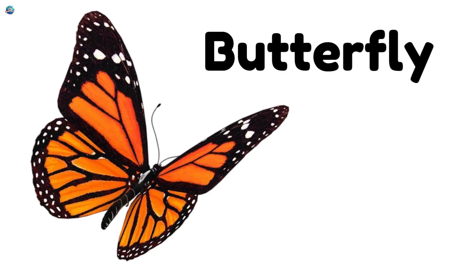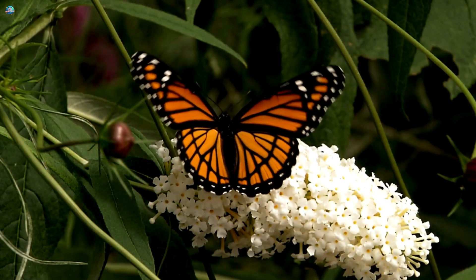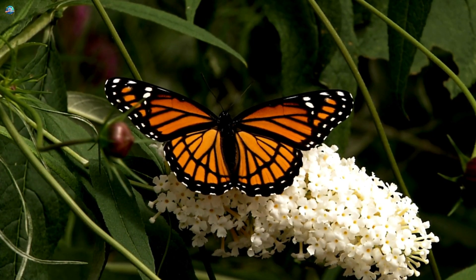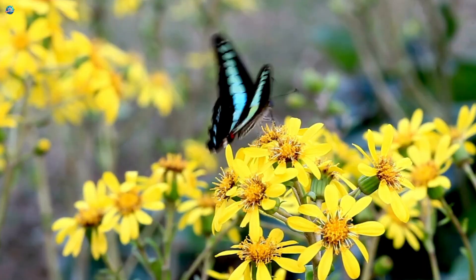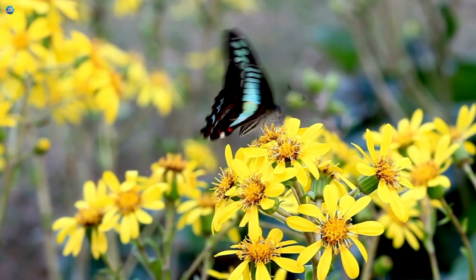Butterfly! Beautiful and colorful! Butterflies flutter gently from flower to flower. They sip sweet nectar with their long tongues and brighten up gardens everywhere.